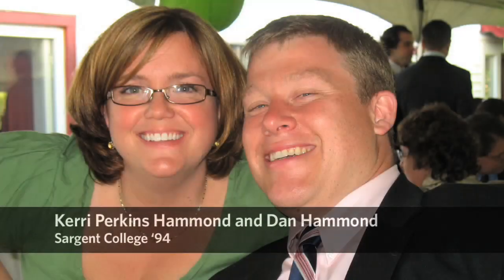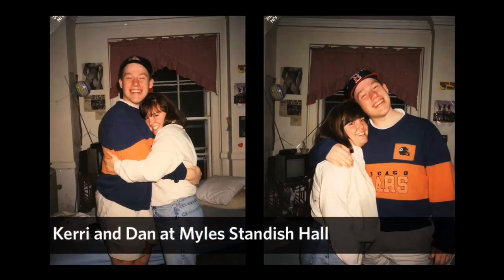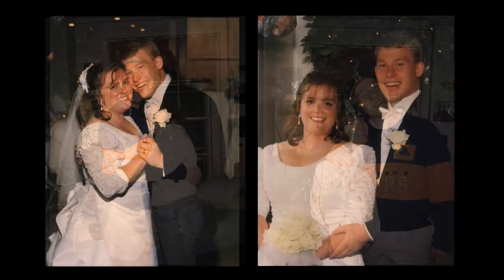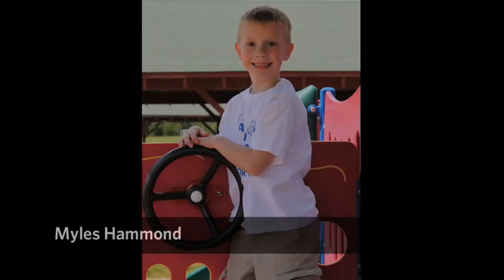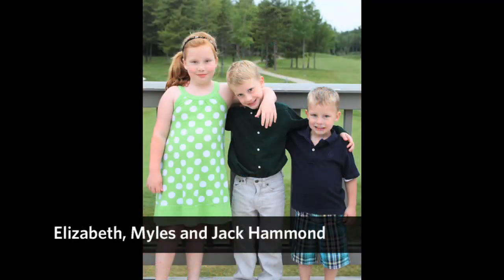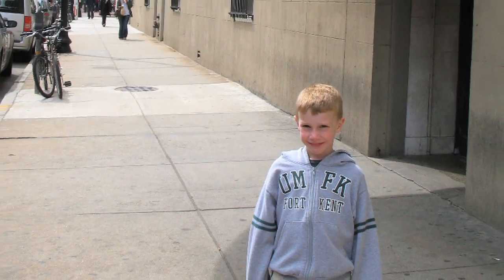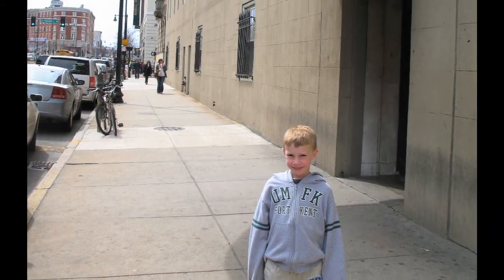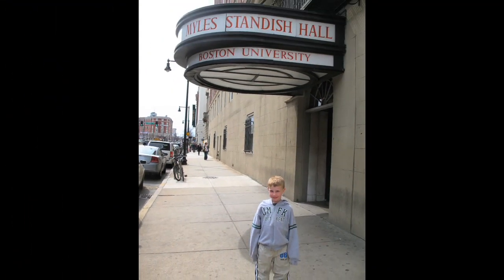One former resident recalls living at Milestandish Hall, where she met her husband Dan. They graduated from Sargent College in 1994 and were married in 1996. They ended up naming their first son Miles, because that's where they met each other. Each of their children's names has a special meaning, and when they found out they were having a boy, they couldn't find a better name. He is now almost seven years old.